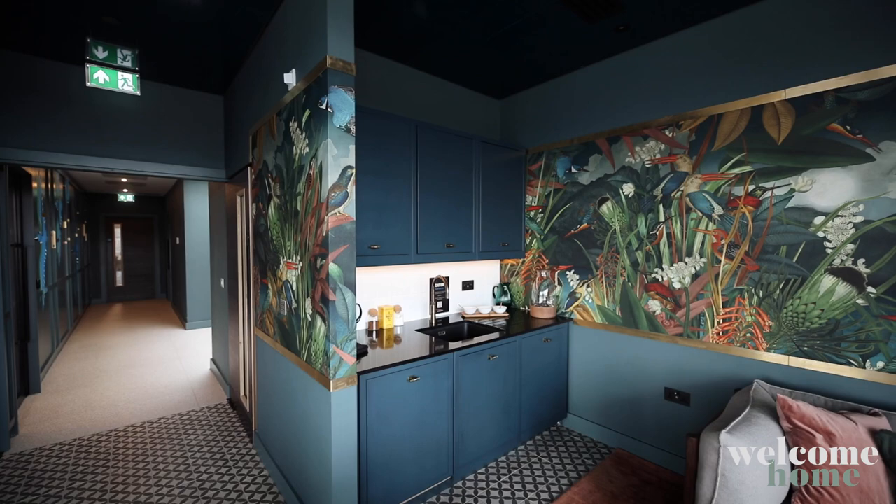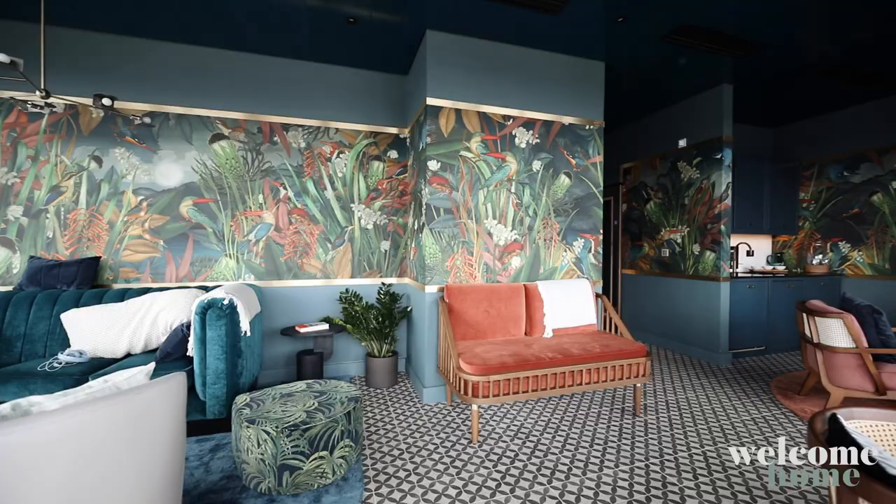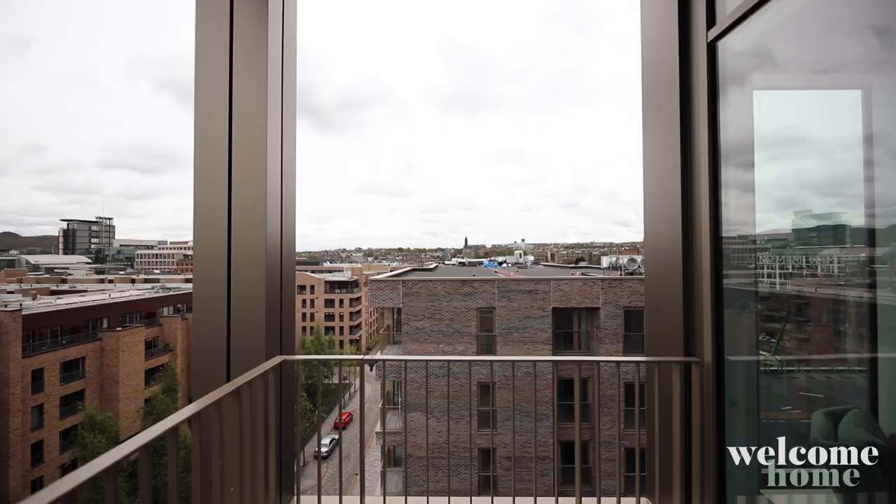This is the lounge where they host their whisky nights on a Friday. You can come in here and hang out, or even in the daytime use it as a quiet working space. There is a terrace and the views in here are unbelievable — you get the most incredible view of Edinburgh Castle.